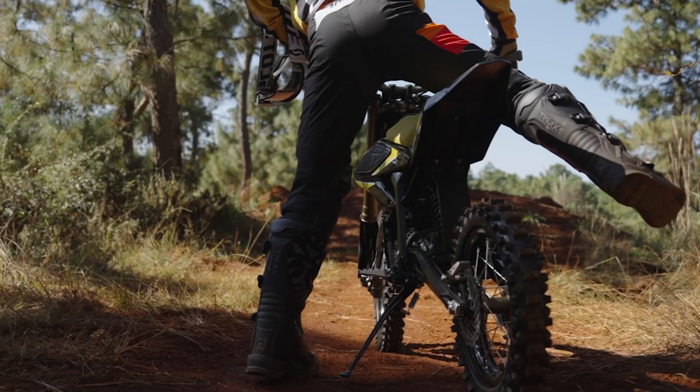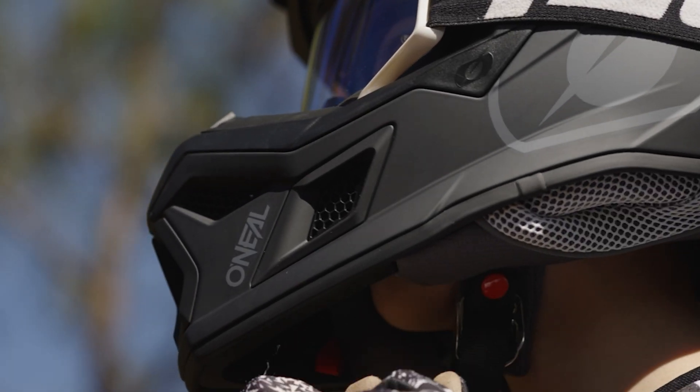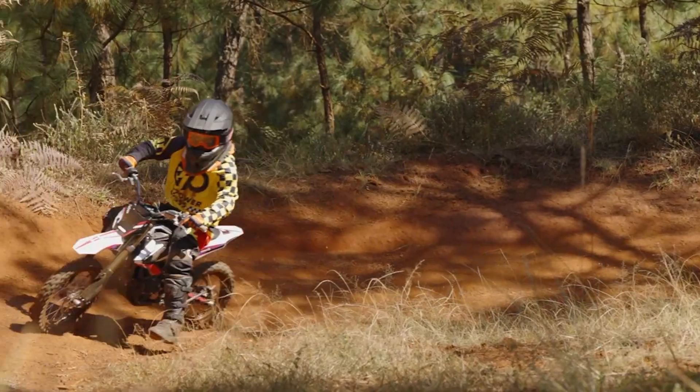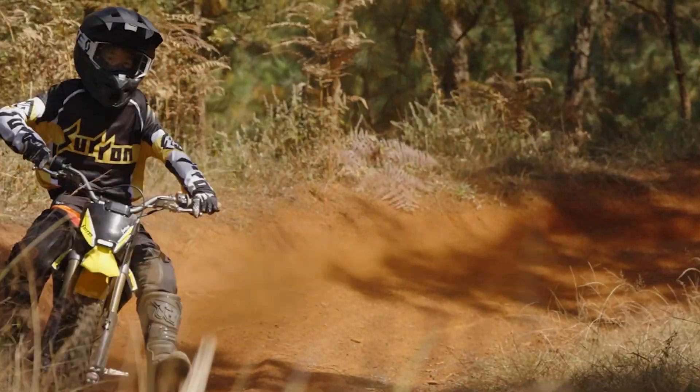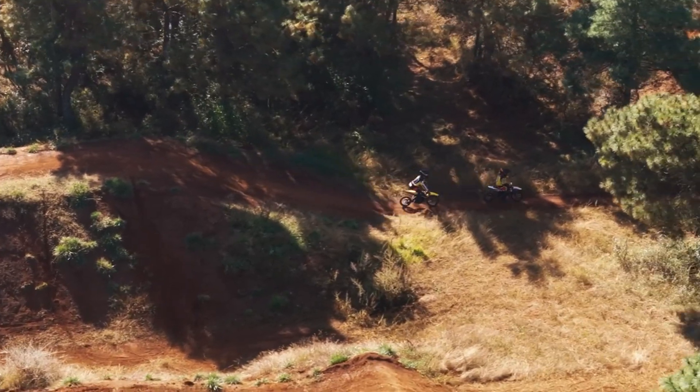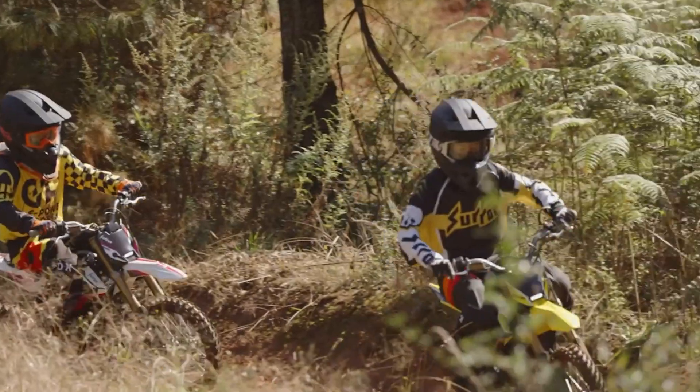At the heart of the Hyper-B is a powerful 5-kilowatt mid-drive motor, capable of delivering an impressive 158 newton-metres of torque and a top speed of up to 55 kilometers per hour. That means fast acceleration, smooth power delivery, and the ability to climb inclines with ease. Whether you're hitting the trails, taking on steep hills, or just having fun in the backyard, this bike is built for adventure.